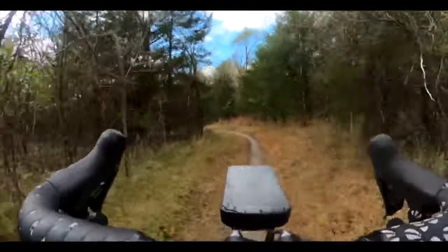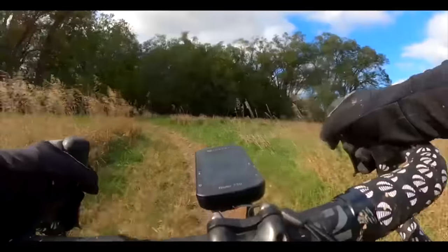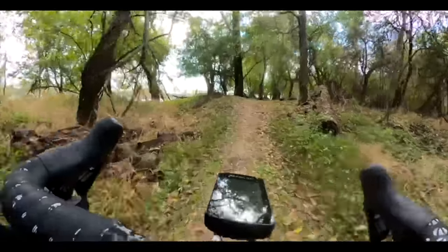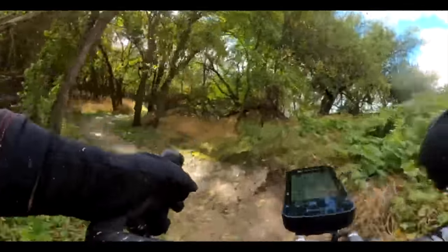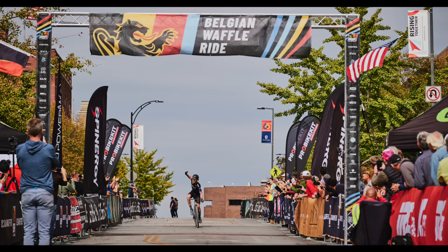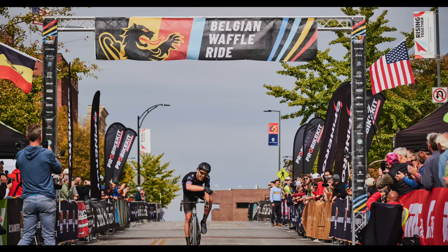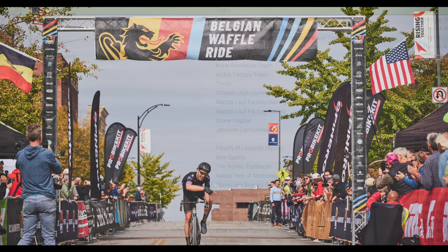I attacked with everything I had and had about a 20-second gap entering that last single track. From that point on, I just went all in. That single track allowed me to increase my lead, and at the end of the single track, I didn't know exactly how far those guys were. I was pretty confident I would hold on because I had ridden the single track pretty much perfectly. I got into my TT position and hammered it to the finish, and I ended up finishing with about a 2 minutes 30 gap.